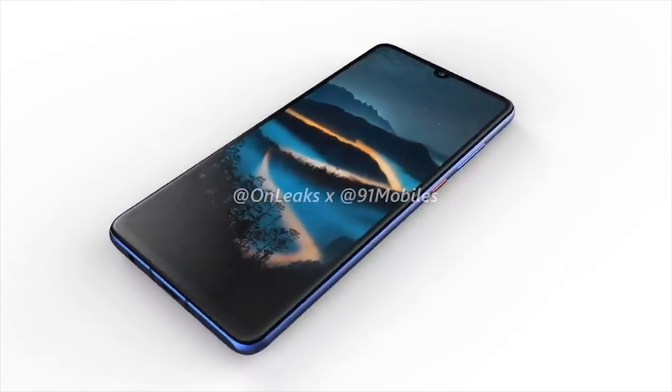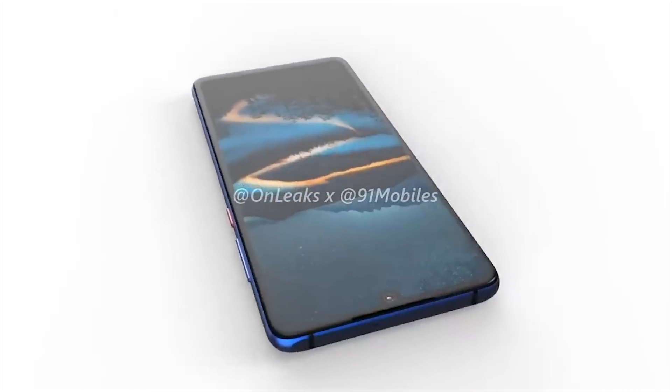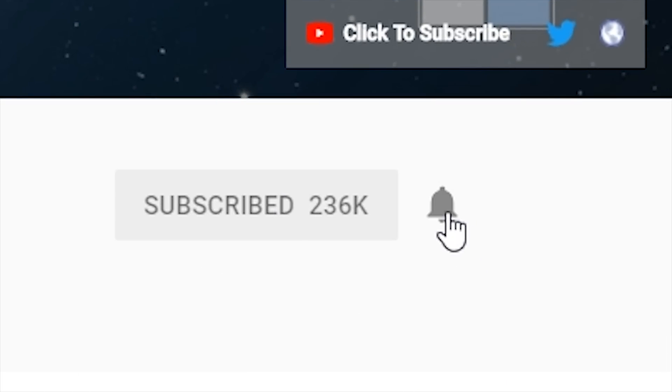Huawei have posted a teaser for the launch of the new P30 and P30 Pro, so today we're going to go through everything that we know so far. Stay up to date with the latest tech — please don't forget to hit subscribe followed by the bell. The teaser shows that they'll be launching both phones on the 26th of March.